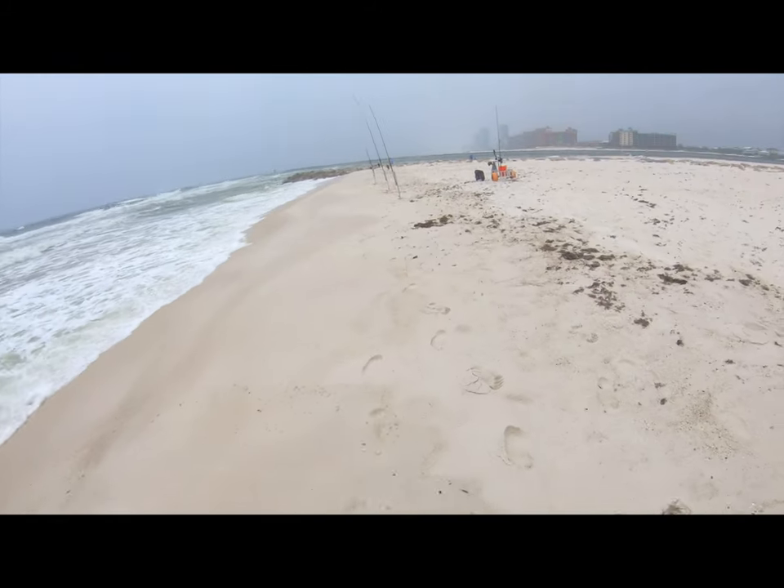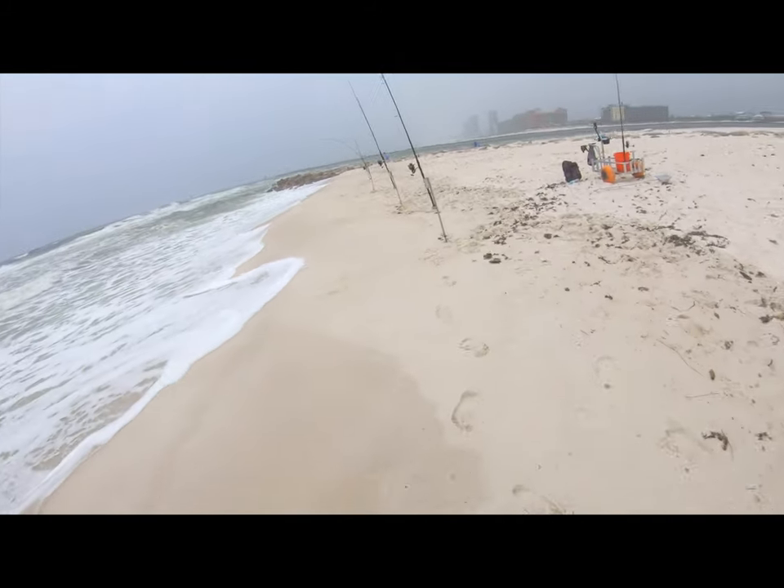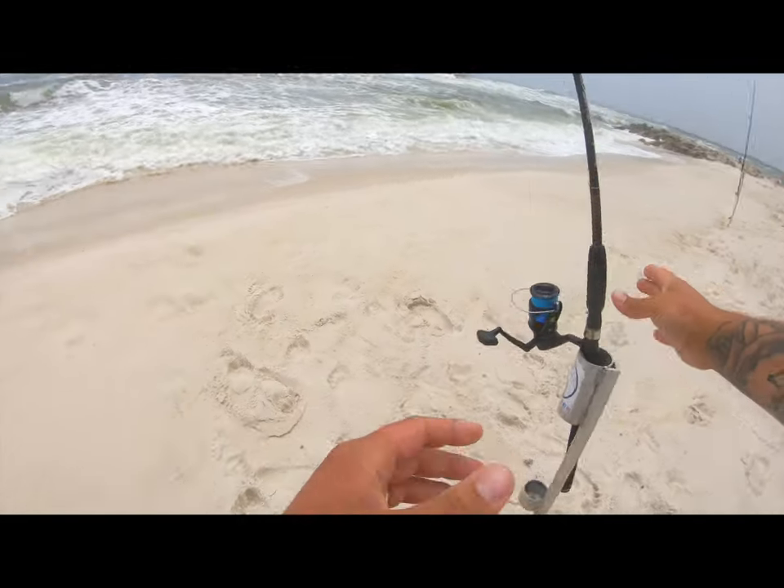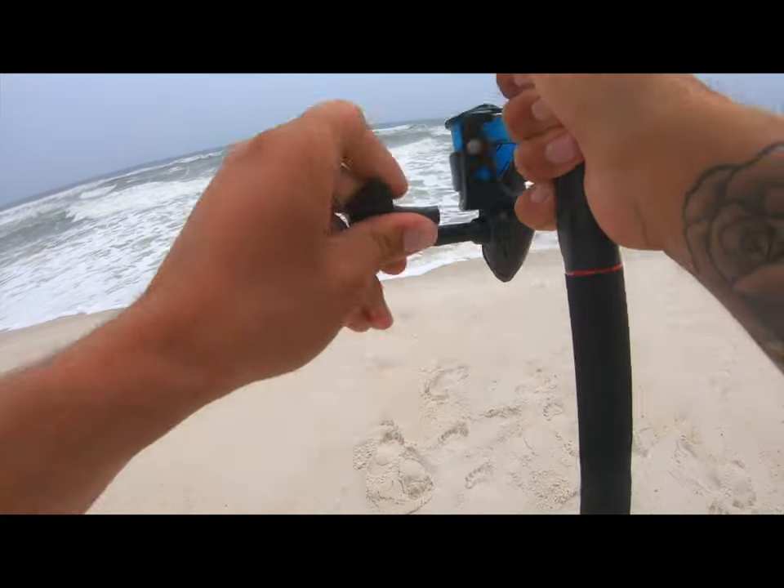Oh, that rod just got hammered. That thing is peeling drag.